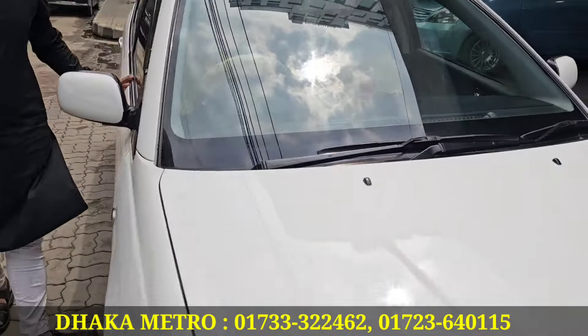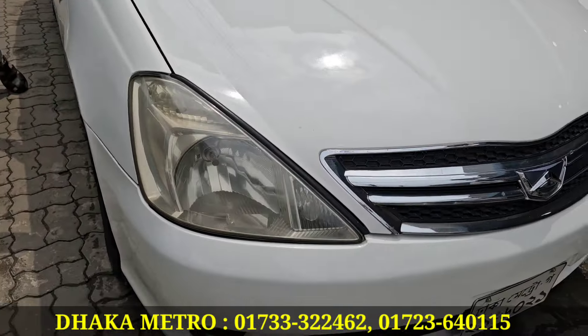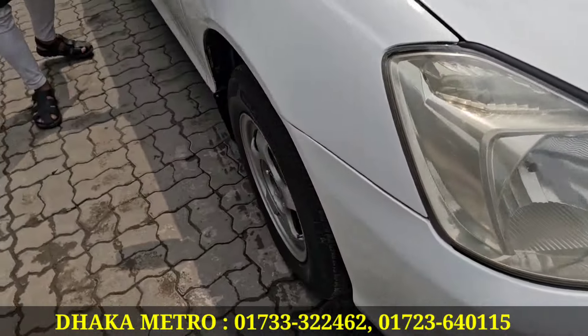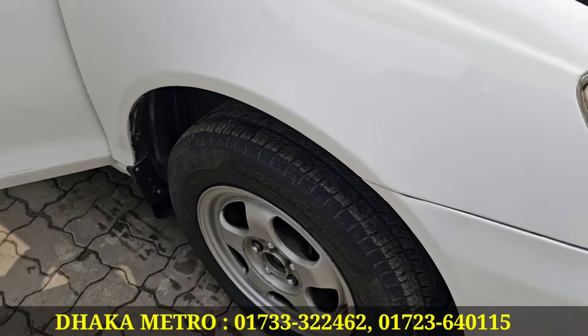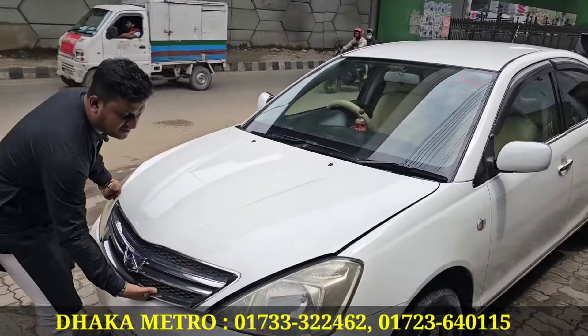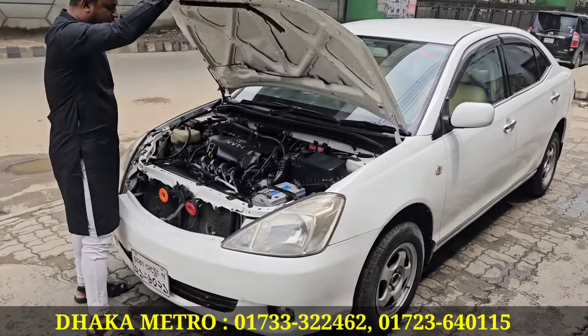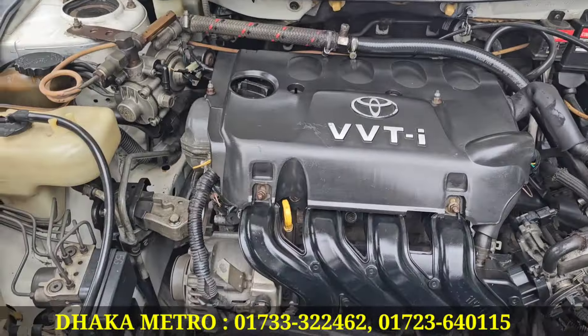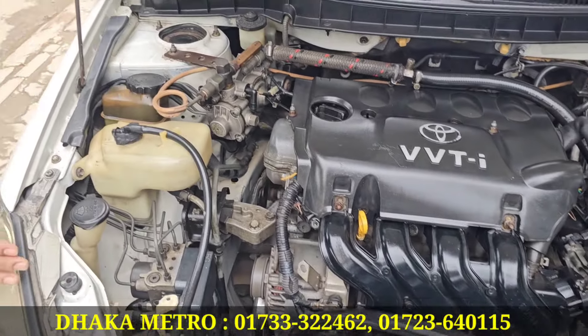And the condition? The condition is fresh. The car is very fresh. And the engine? Yes, the engine is very fresh. I have seen this one — it's not been in an accident.